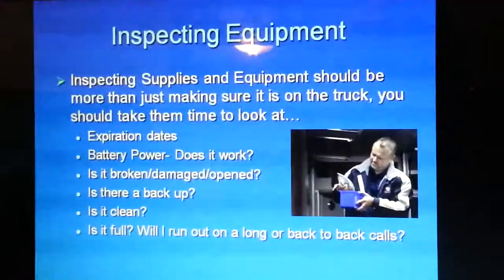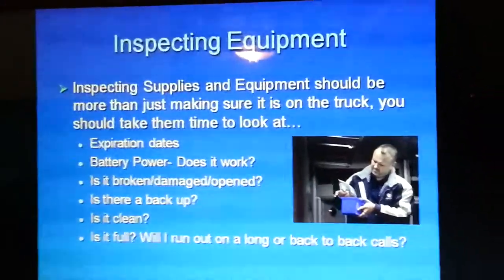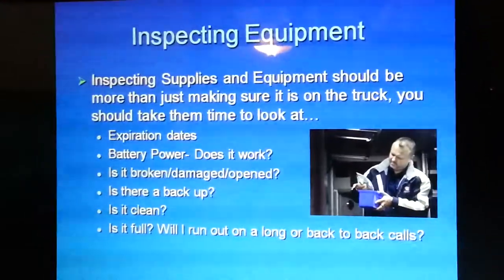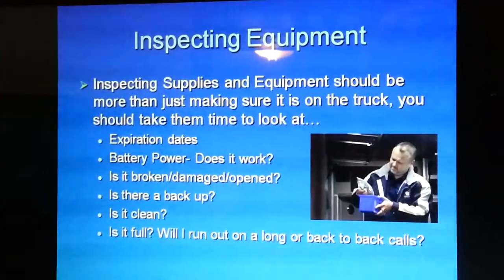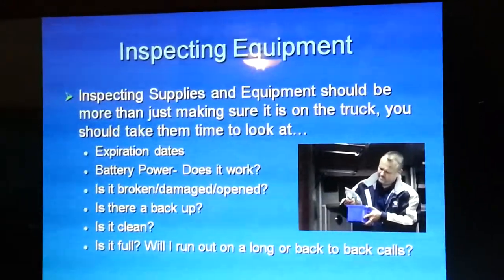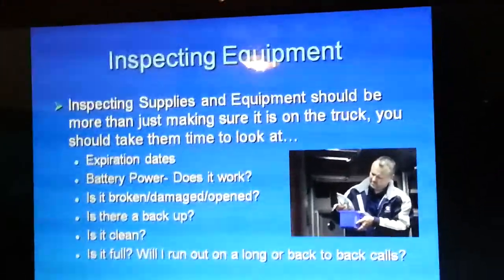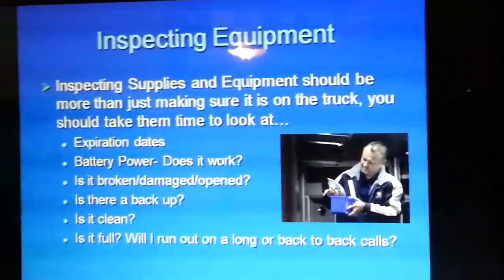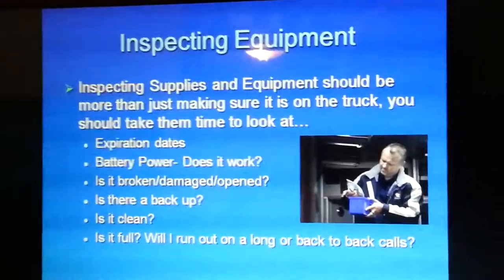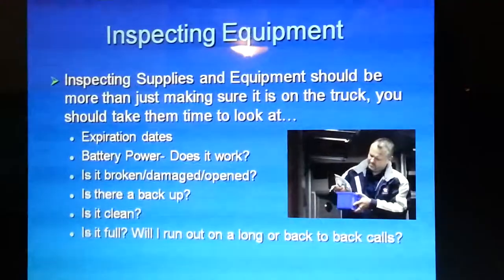When inspecting supplies and equipment, you should be more than just making sure it's on the truck. Take time to look at expiration dates — all medications, needle catheters, most intubation tubes, and anything not sterile comes with an expiration date. Check for battery power: your monitor, ventilator, thermometers, blood glucometer — you should know this equipment works efficiently and will last the whole shift. Also check: is it broken, damaged, or open? Any open needle catheter or intubation tube should be thrown away and replaced. Damage to major operating equipment like your monitor needs to be reported to your supervisor so it can be replaced.